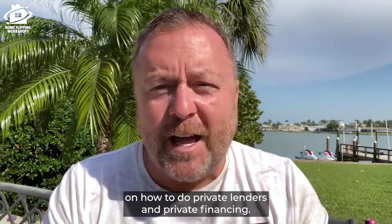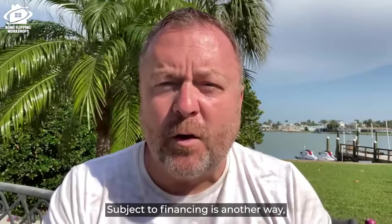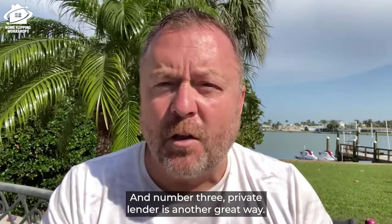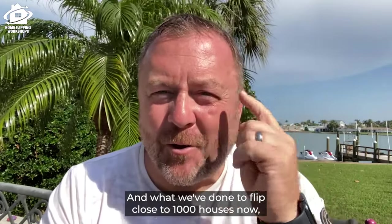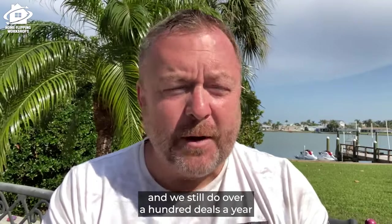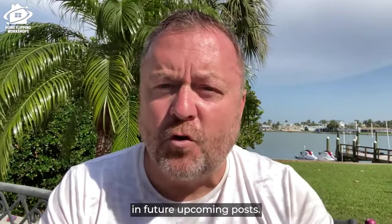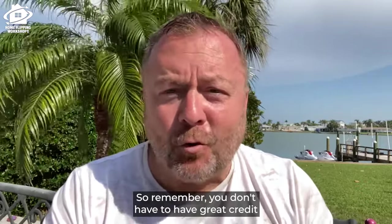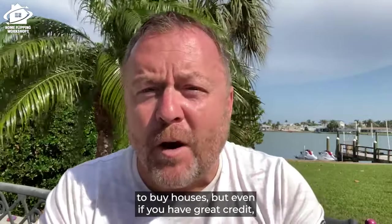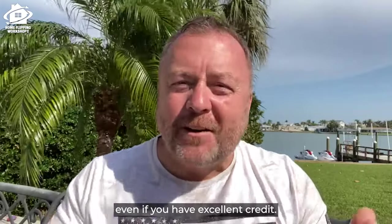To recap: seller financing is a great way to finance your properties, subject to financing is another, and private lenders are the third. We still do over a hundred deals a year and have flipped close to a thousand houses. Put questions in the comments below — we'd love to answer them in future posts. Remember, you don't have to have great credit to buy houses, but even if you do, don't be a credit snob — you can still use all these methods.